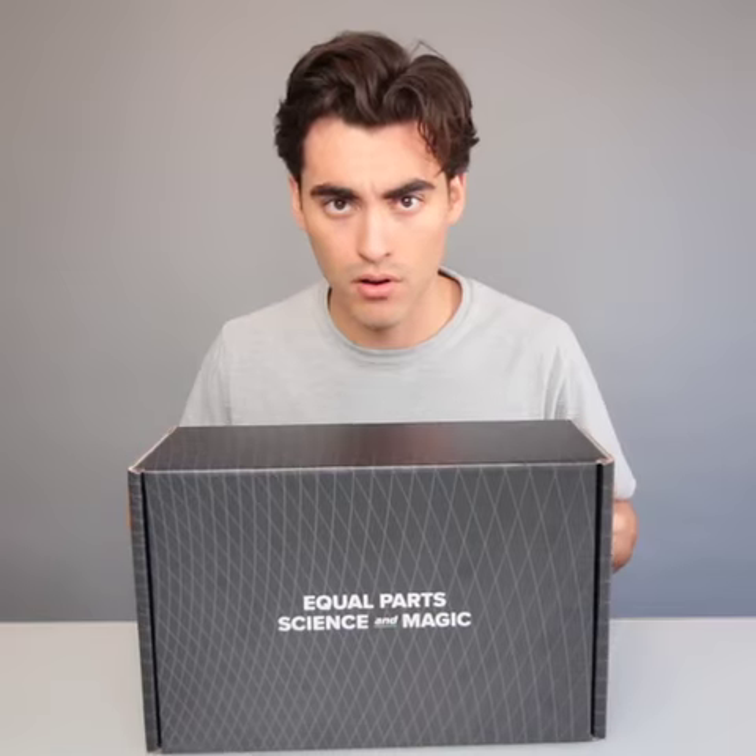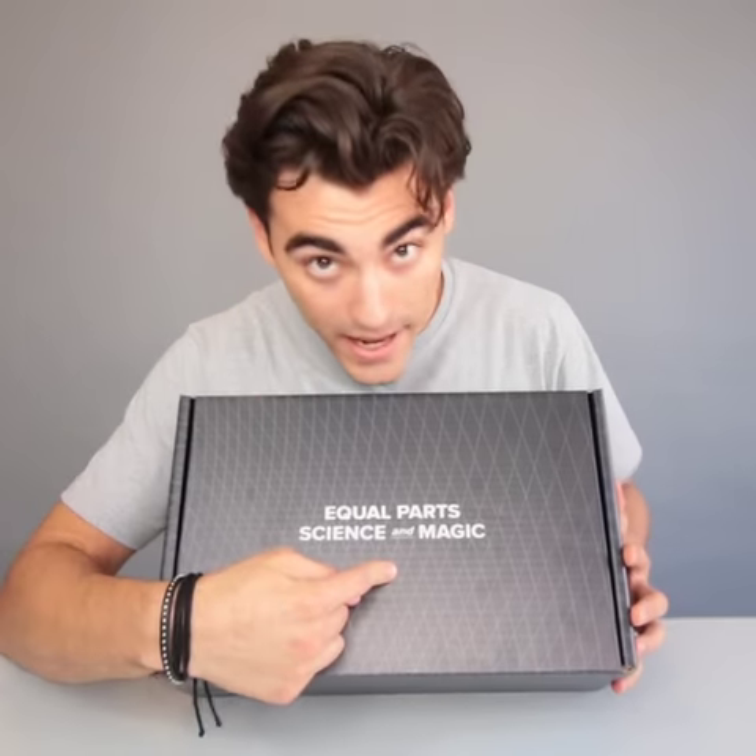What's up guys? It's Blake. What do we have here? Crocs. Equal parts science and magic.